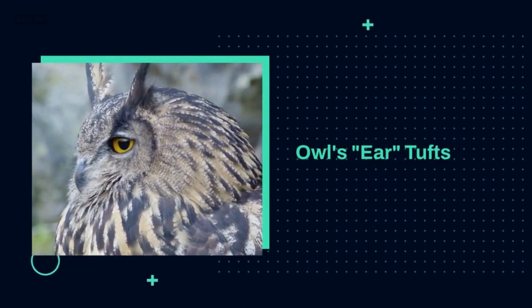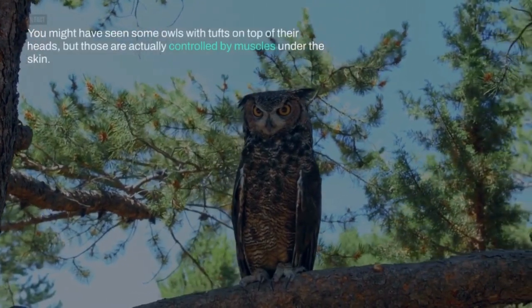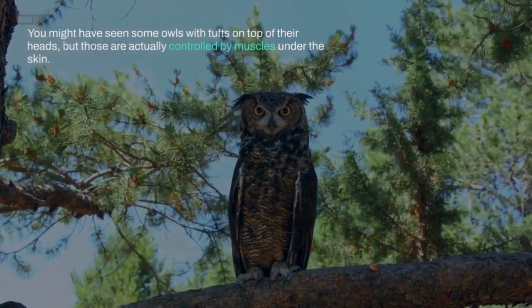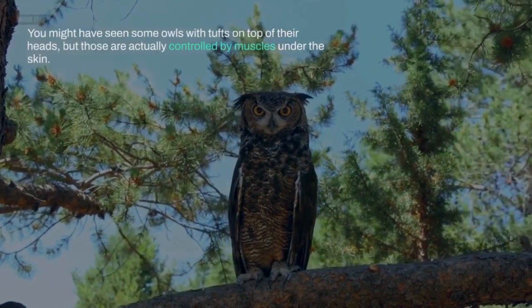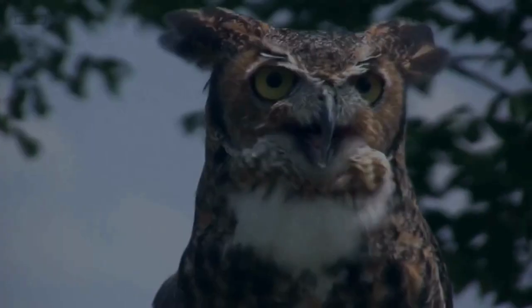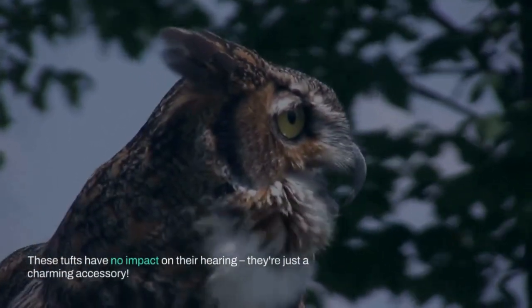Owls' Ear Tufts. You might have seen some owls with tufts on top of their heads, but those are actually controlled by muscles under the skin. These tufts have no impact on their hearing — they're just a charming accessory.